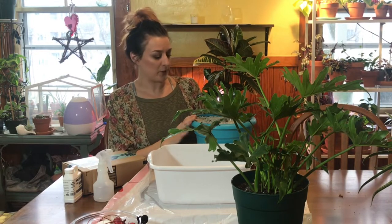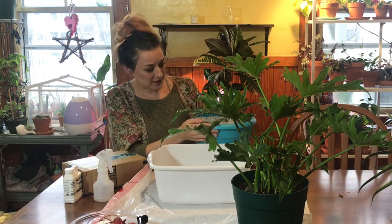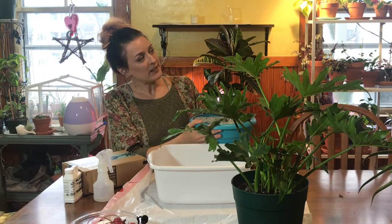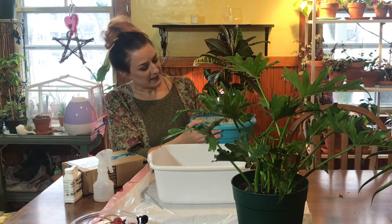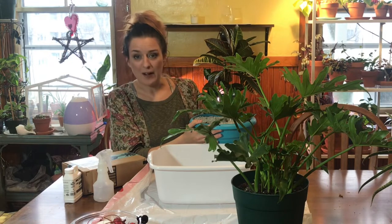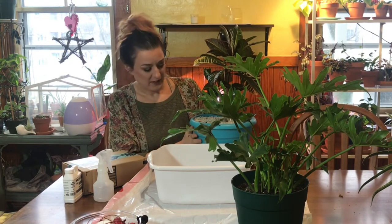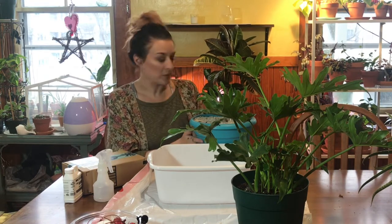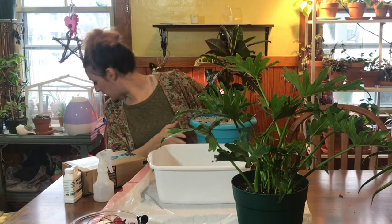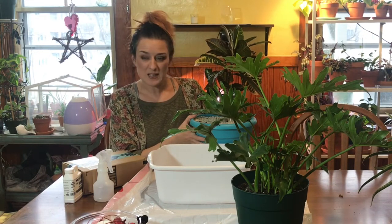I'm surprised it has any leaves left. We all know that crotons are incredibly fussy and they don't like to be moved around, but it's been living in my bathroom on quarantine. Today I'm going to finally unpot it out of this awful pot that does not drain, which I have hated for a long time but just hadn't had a pot to replace it with. Now I have a clay pot which I think might be even a little bit smaller than this pot, so this might be a terrible idea — we'll find out.